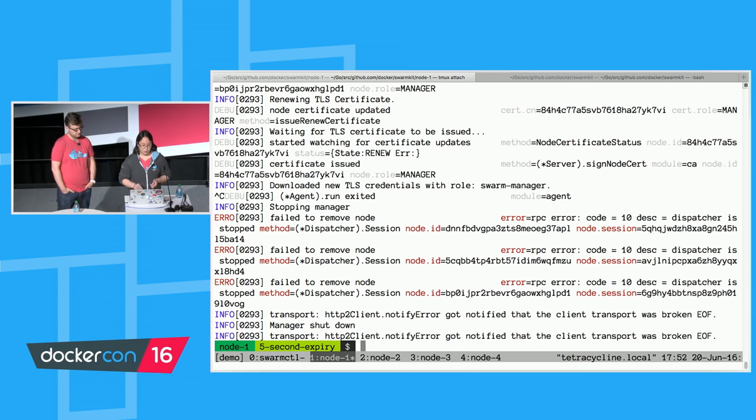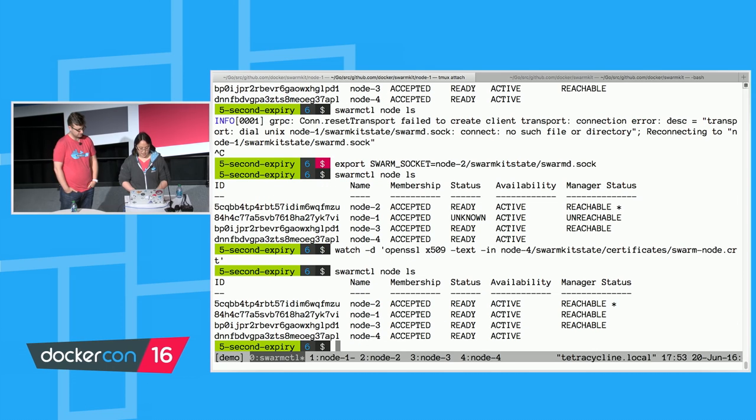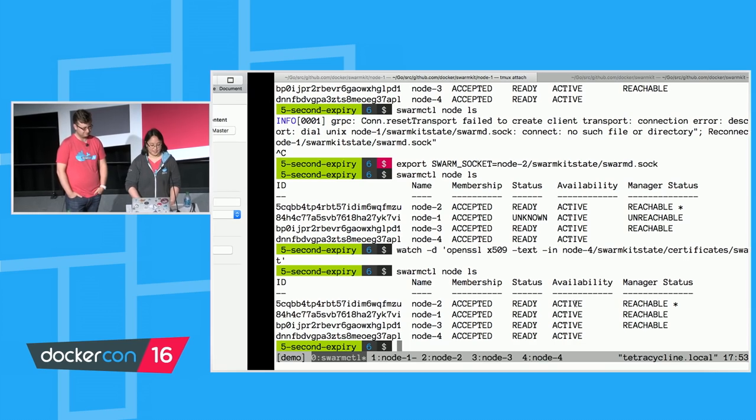We changed the acceptance policy to require a shared token to rejoin the cluster, but that secure token is only required to bootstrap the initial join process. If you still have a valid certificate, you can rejoin with no problem — certificate renewal is authenticated by your previous certificate, which is why the rotation period is 50 to 80 percent of the expiry date, so you can use a previous certificate to get a new certificate. Restarting node one, it joins with no problem — no secret was passed. Listing the nodes again, we have all four active with three managers all reachable, and a fully working cluster. That's our demo for automatic certificate rotation and acceptance policies.